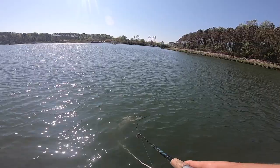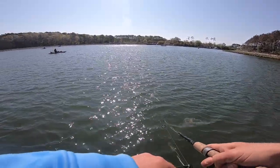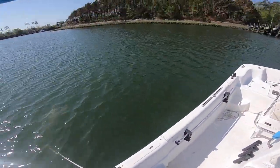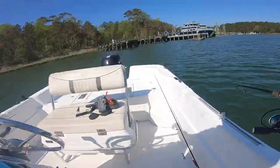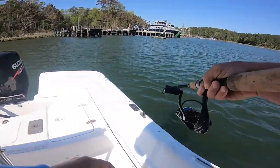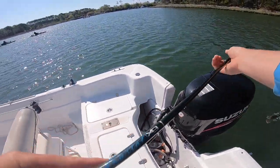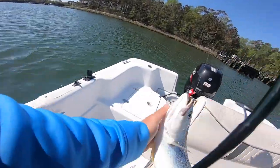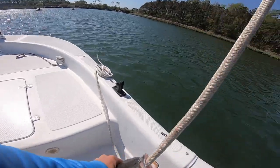Oh, there we go. Alright y'all, that's a good one. Dang. Tighten the drag. Get out of the anchor line. Come in here. Alright y'all, I'm on a good one. That's a big weakfish. Come here. That is a keeper weakfish right there. Great trout. Sorry if I'm being a little quiet, but just trying to keep this fish on the DL.